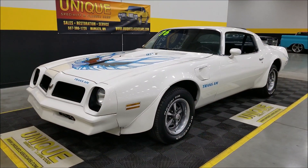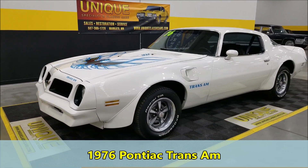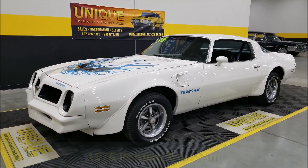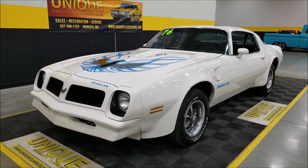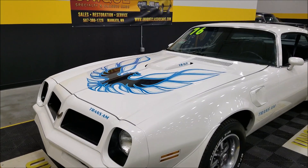Here's a popular year for Pontiac Trans Am: 1976. This particular car has a 400 V8 underneath the hood, paired with a four-speed manual transmission. As you can see, nice white and blue combination.